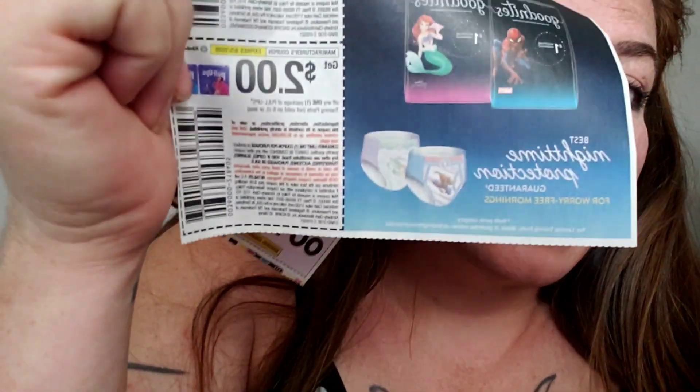I know I talk about the paper coupons all the time and a newspaper here costs like $4 in order to get the Sunday coupon inserts. I think there are some places you can get the paper cheaper than that, but here it's expensive. So let's just say we wanted to get four packs of pull-ups — I have this $2 pull-up coupon here. It says get $2 off any one package of pull-ups training pants, not valid on 6 count or less.